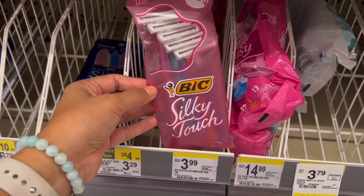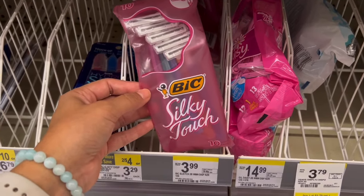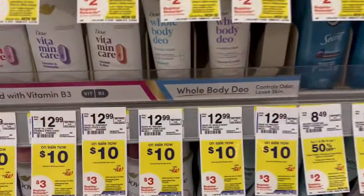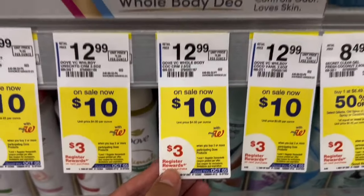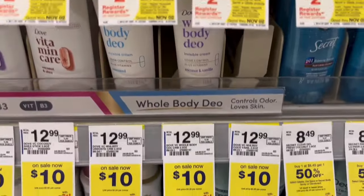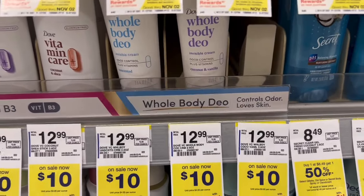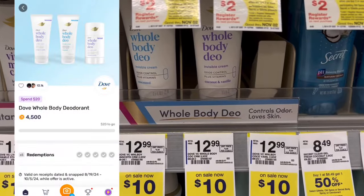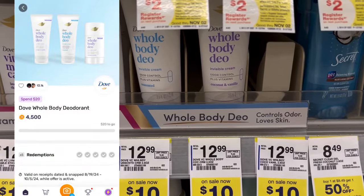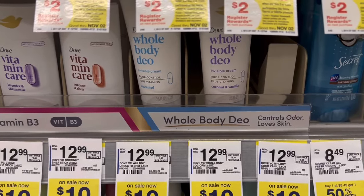For curbside pickup, if you are submitting to any rebate apps, make sure you go inside and get a physical receipt to do that. Pretty good deal on the Dove Whole Body deodorant — they are on sale for $10. Grab two for $20 total, use the $10 off two digital, so you'd pay $10, get a $3 register reward back, then submit to Fetch for $4.50 when you spend $20. That makes them $2.50 for the two, or just $1.25 each.